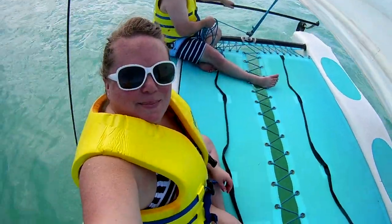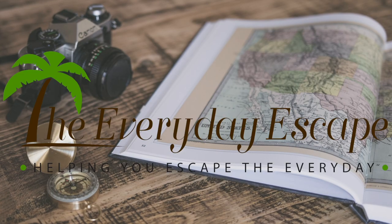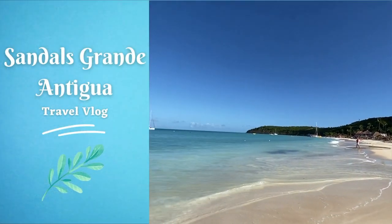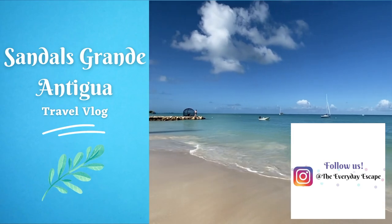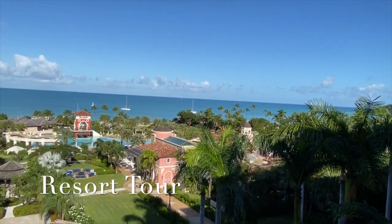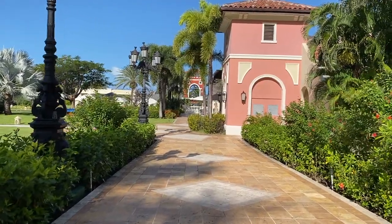We traveled to Antigua staying five nights over Christmas in December of 2020. This resort has around 370 rooms across two villages: the Mediterranean and the Caribbean village.